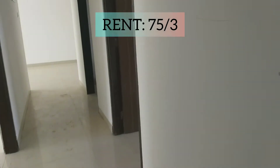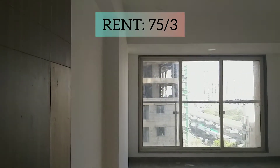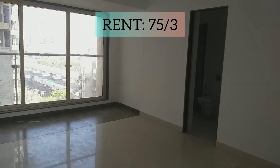Let's go to the third bedroom. This is your third bedroom. This also has a washroom inside, with two master bedrooms.